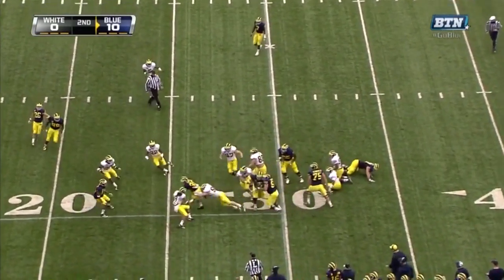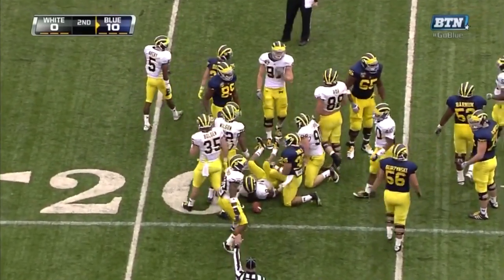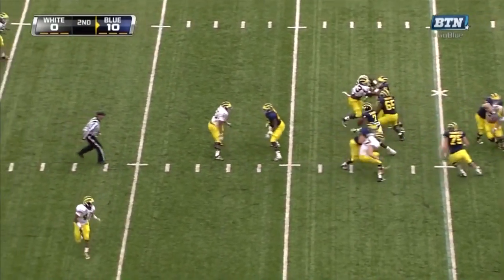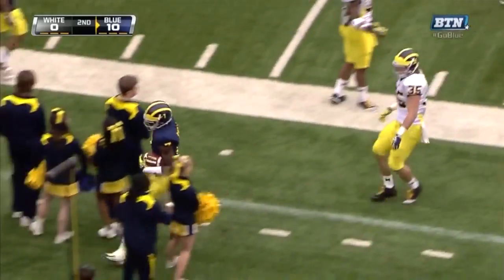Eastern Michigan — a club that had a surprising finish at 6-6. Gardner wants to throw, pressure from the edge, weaves his way, and picks up another first down.